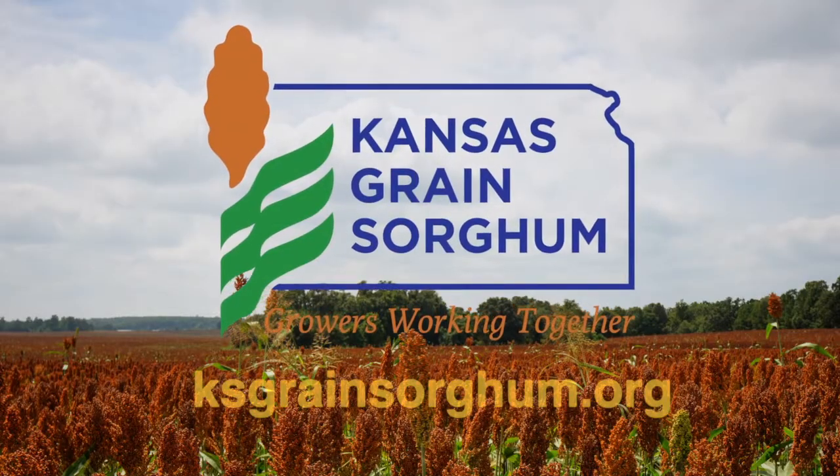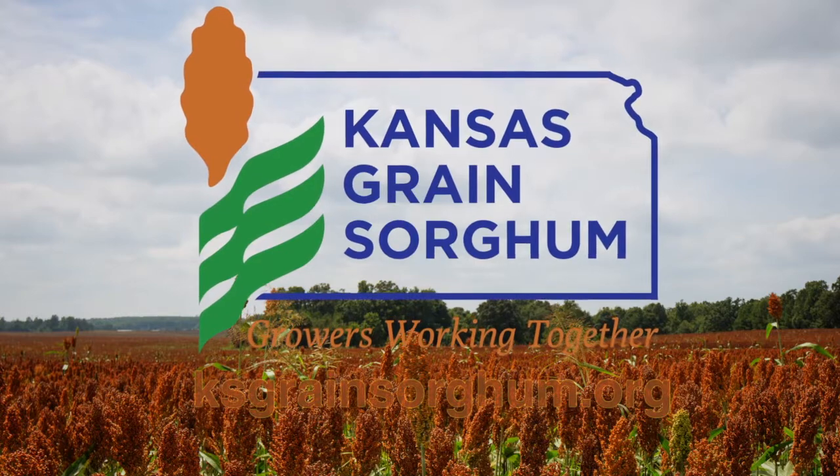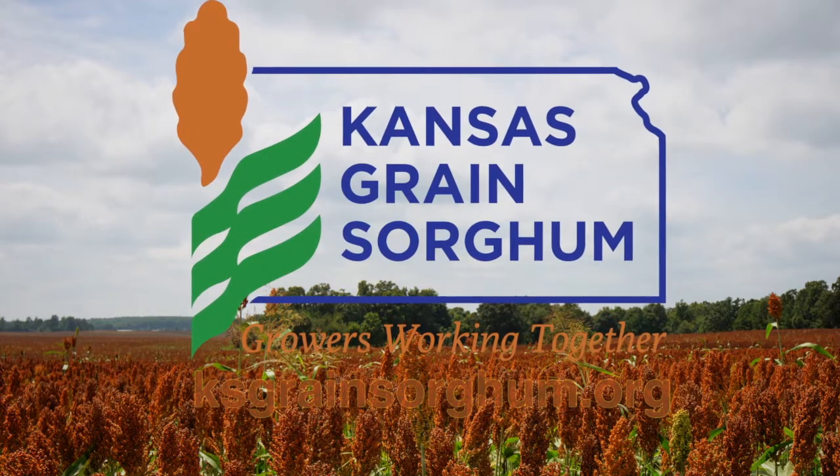This segment brought to you by Kansas Grain Sorghum, growers working together. Find out more at KansasGrainSorghum.org. Welcome to Farm Factor. Let's join Dwayne Taves as he visits with Jarrett Moyer about the successes he has had with bud boxes and grass traps on his ranch.